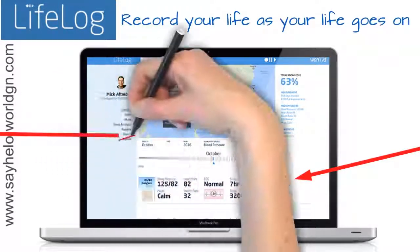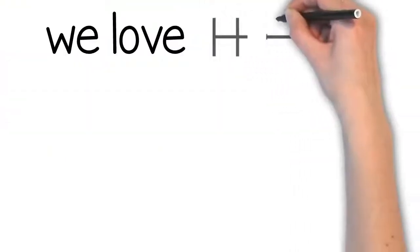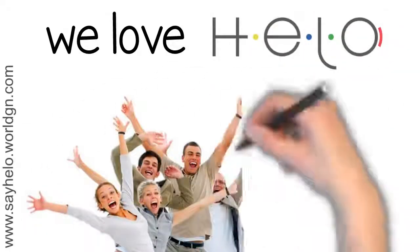LifeLog registers thousands of locations, itineraries, all your health statistics, and many other details every day. You can check and compare to other dates, as well as obtain tips and feedback to improve your health and lifestyle. Is it any wonder we love Helo? It's bringing people together to achieve a healthier lifestyle through technology.